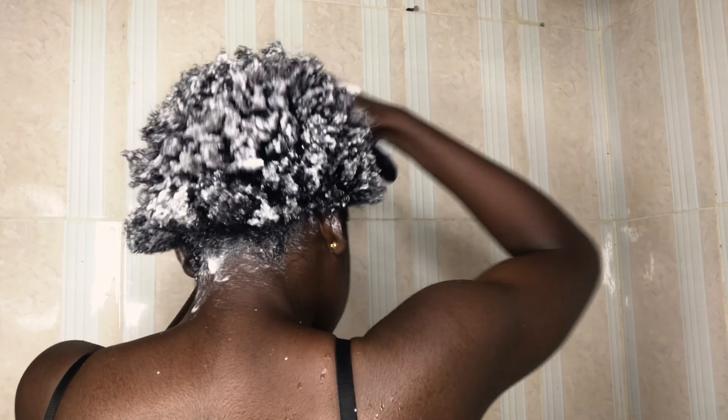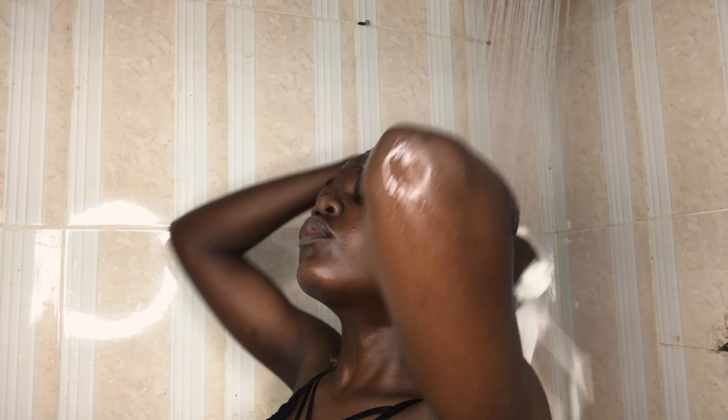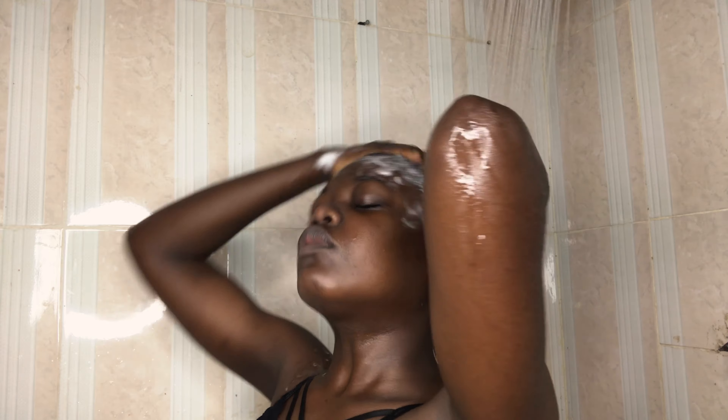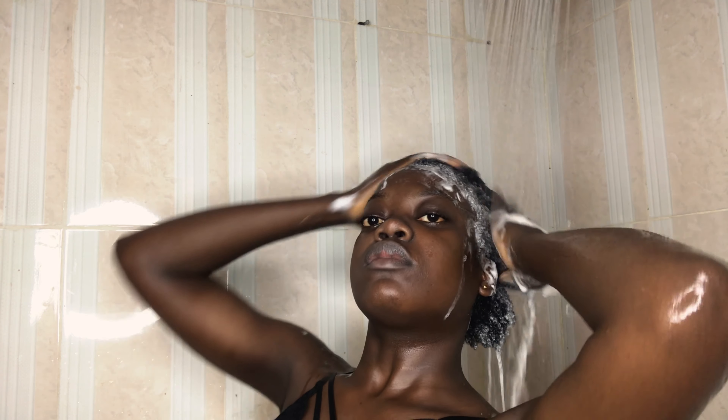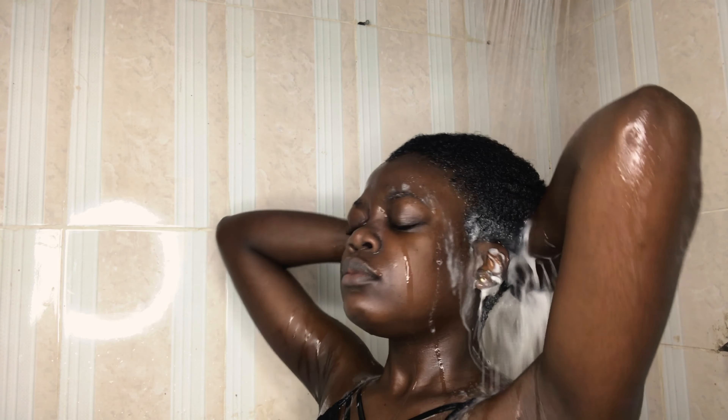When I'm done I rinse everything out. You should rinse out all the soap — don't leave it in. I stay in the shower for a while to get everything clean. The water is so cold, honestly. It's like February and this Harmattan — I don't get it.